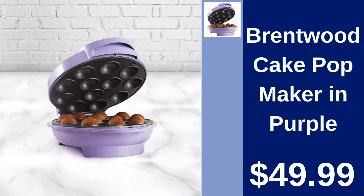Brentwood Cake Pop Maker in Purple. Have fun making sweet treats with the Brentwood Cake Pop Maker. Ideal for parties and family fun. Get it for $49.99.